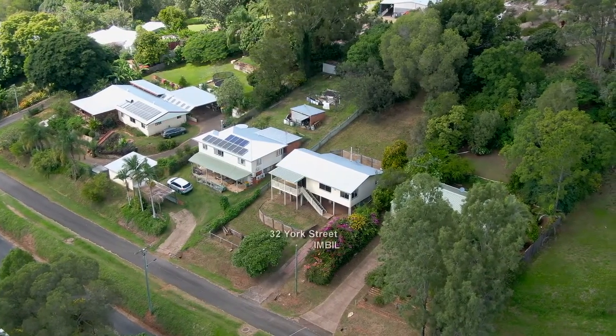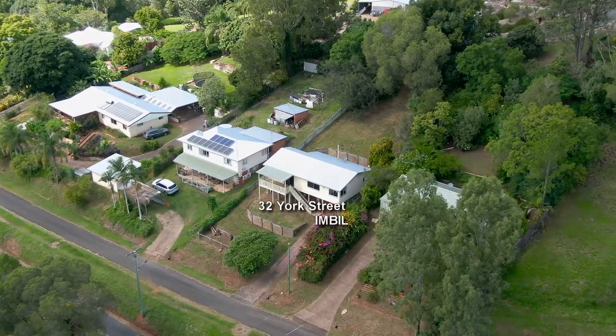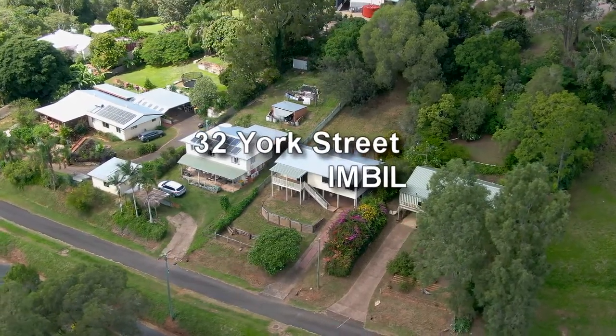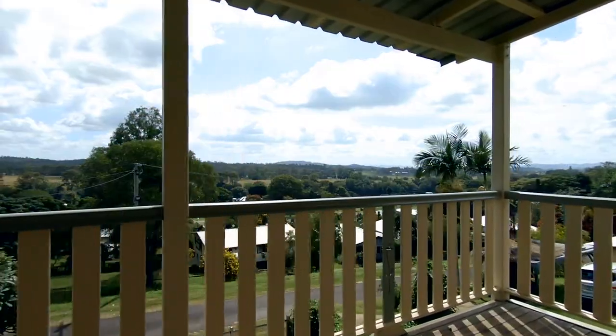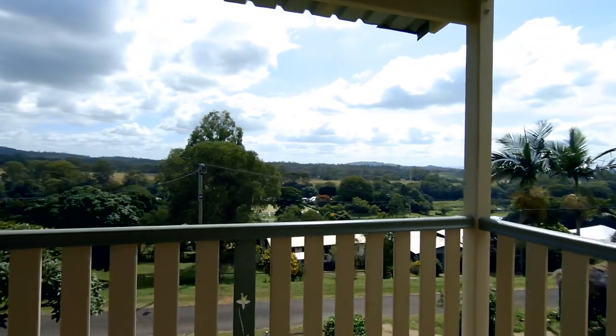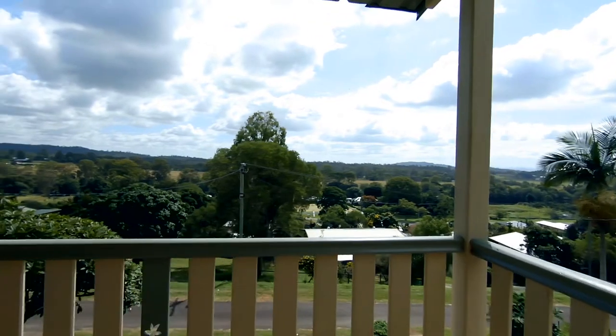32 York Street sits in an elevated position on the high side of York Street. When you arrive on the front deck, it's hard to ignore the view — the 180-degree view stretches from east through north to west, uninterrupted.